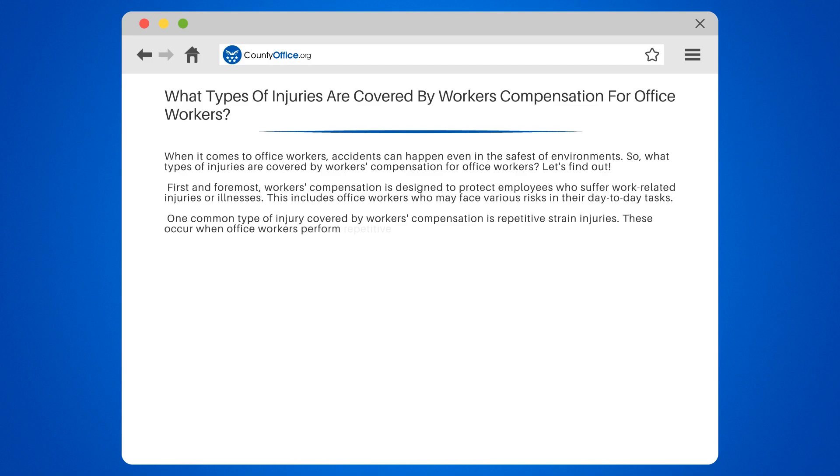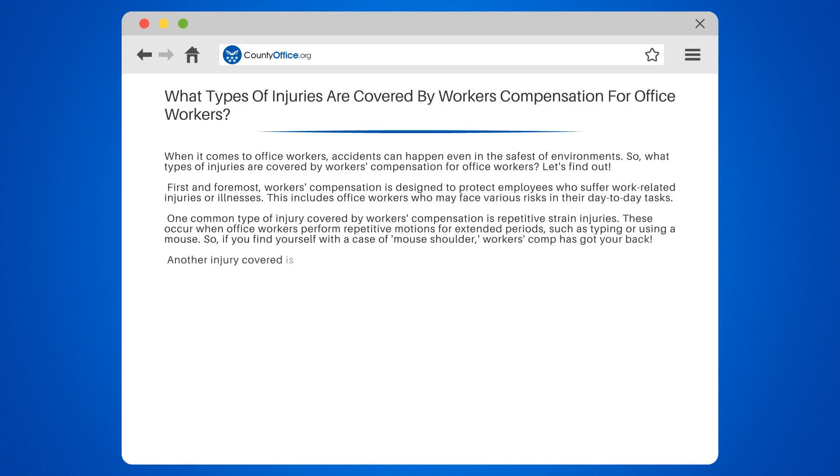One common type of injury covered by workers' compensation is repetitive strain injuries. These occur when office workers perform repetitive motions for extended periods, such as typing or using a mouse. So if you find yourself with a case of mouse shoulder, workers' comp has got your back.